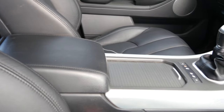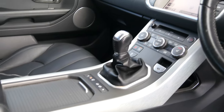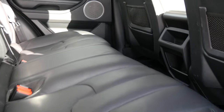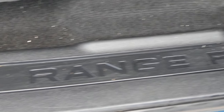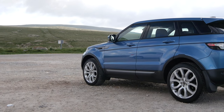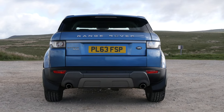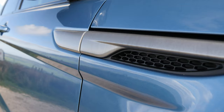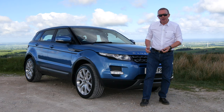It's a 2.2 SD4 Pure Tech all-wheel drive 2013 on a 63 plate, has done 63,234 miles, one registered owner. Fuel economy: urban 42.2 mpg, extra urban 54.3 mpg, combined 49.6 mpg. 0-60 time of 9.5 seconds, top speed of 124 mph, from a four-cylinder 190 brake horsepower 16-valve engine. Road tax: six months £93.50, twelve months £170.